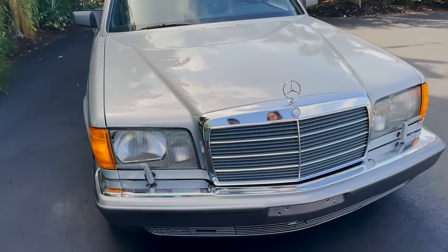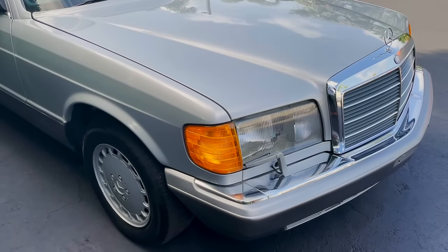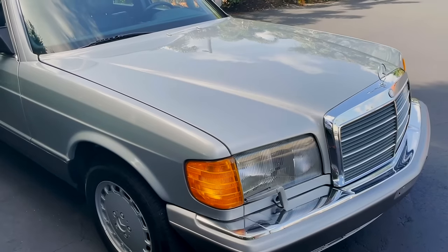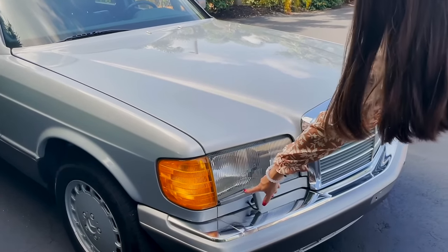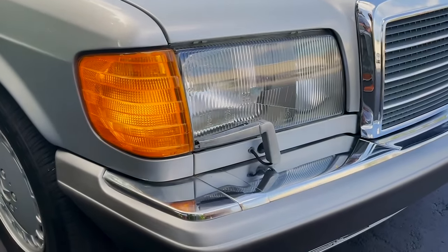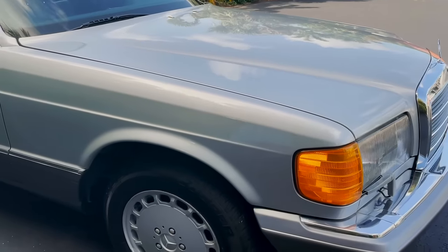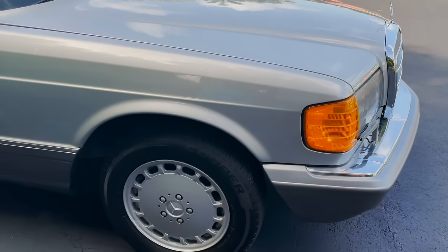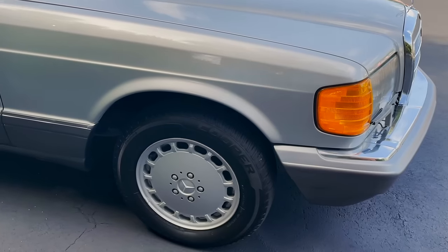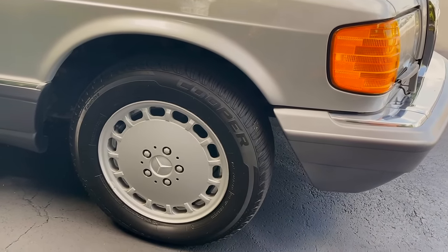The headlights are super clear — you can tell this car has been garage kept and extremely well maintained. One of my favorite parts is these little wipers on the front headlights, which is just the coolest thing. It's also got a steel front bumper with chrome on top, which adds a really nice look.